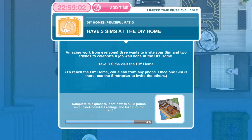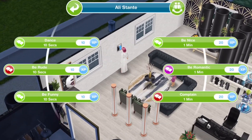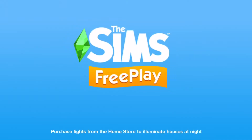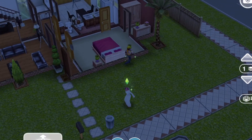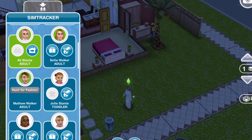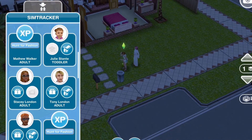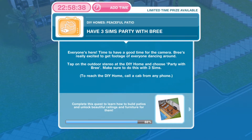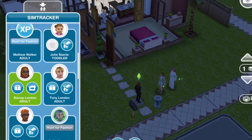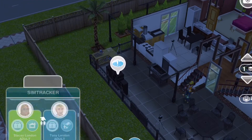Next, have three sims at the DIY home. Call a cab to the DIY home and invite two more sims when one is already there. Now we have three sims at the DIY home.